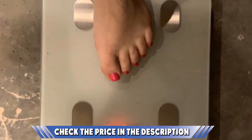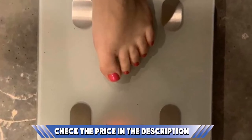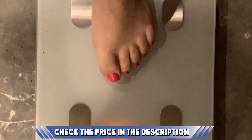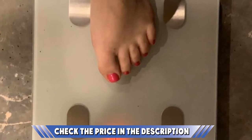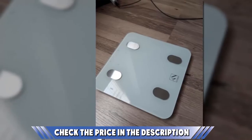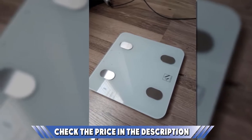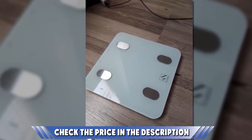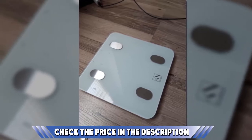This body weight scale also comes with the Fitindex app that allows users the option of syncing their data. This works by downloading the app and connecting via Bluetooth 4.0 using an Android or Apple phone. The smart body weight scale will also connect to Apple Health, Google Fit, and Fitbit apps. That way, each time you step on the scale, all the body metrics will be recorded and stored on the app for easier tracking.